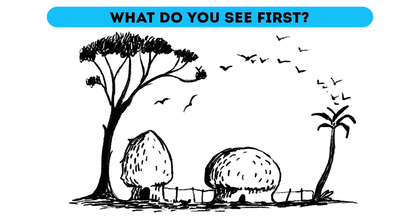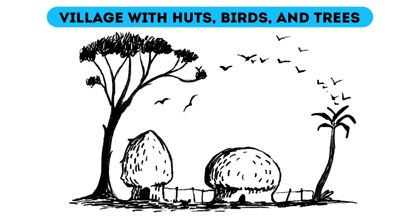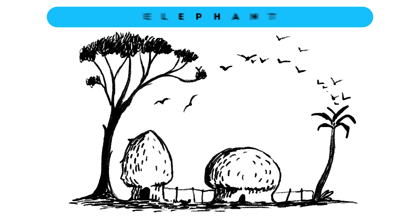What do you see first? What-do-you-see riddles are fun, aren't they? Short, simple, and they give accurate psychological portraits, so let's do another one. If this looks like a village with huts, birds, and trees to you, you value traditions and prefer a simple and peaceful style of life. If you saw no village but an elephant at first glance, you are respectful to others, loyal to your friends, and a great listener — loving, caring, and thoughtful. That's why so many people love you.